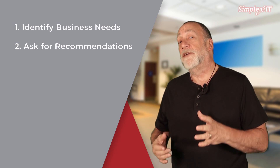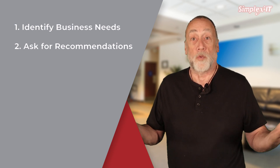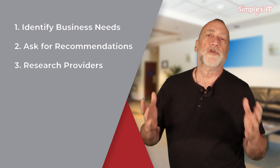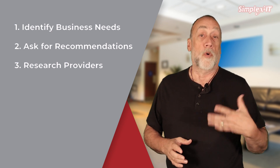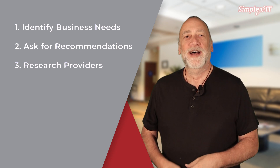This can help you identify reputable providers that have a proven track record of delivering quality services. Then research the providers — once you have a list of potential providers, research each one to learn more about their services and expertise.